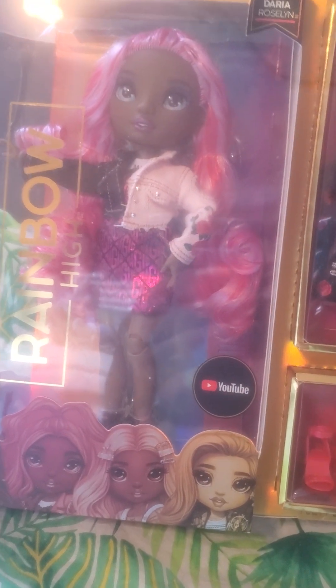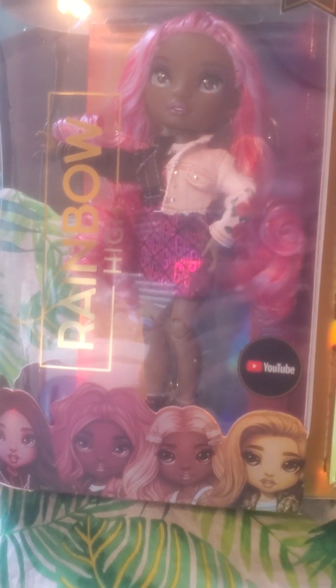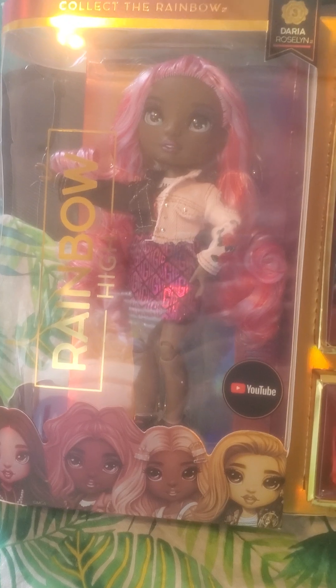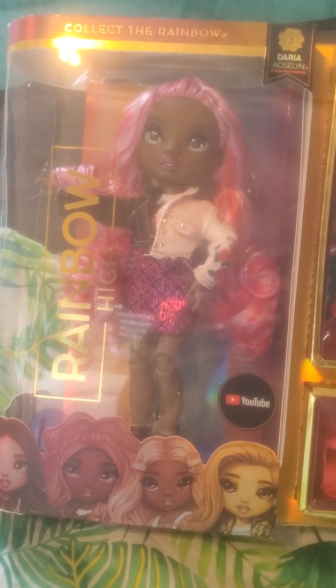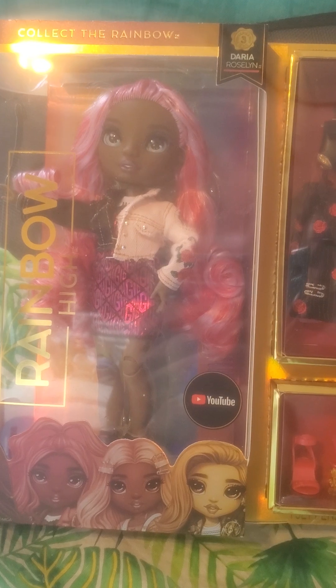Hey doll collectors, action figure collectors, model collectors, gift givers, toy givers, all around in between. Welcome back to Caspian Shows. I'm back here with another video, and this one is just continuing on with some of the Rainbow High dolls that I've got recently here.